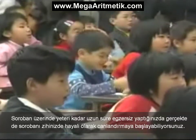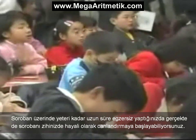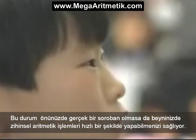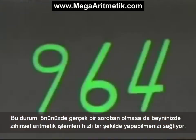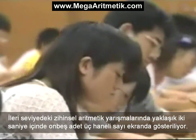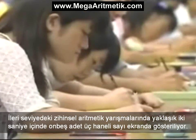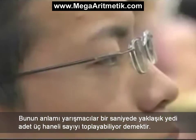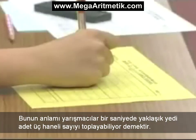Once you've practiced long enough on a soroban, you can actually start to visualize it in your mind. This allows you to do rapid mental arithmetic, even if you don't have a real soroban in front of you. In advanced mental arithmetic contests, 15 triple-digit numbers are displayed in just over two seconds — meaning the contestants are adding up about seven numbers per second.